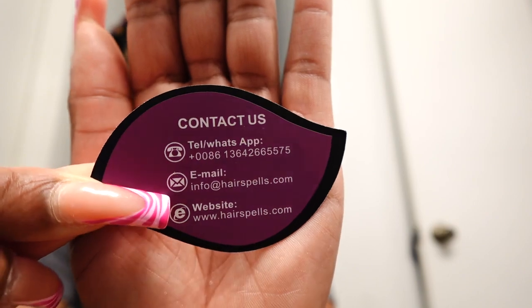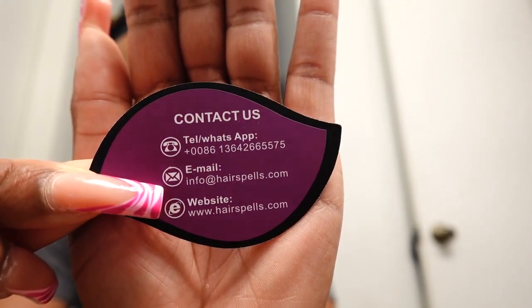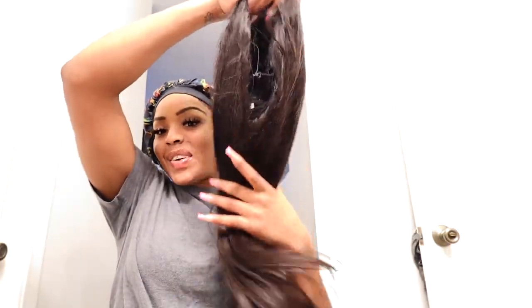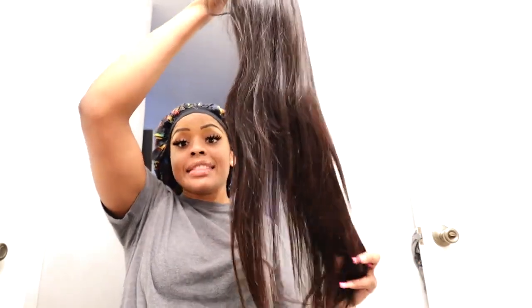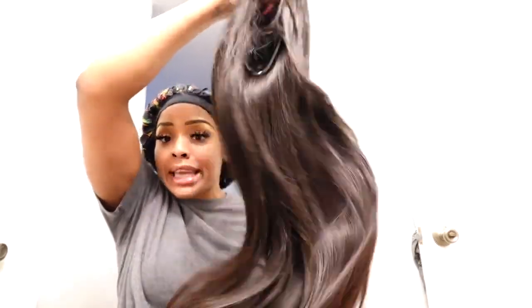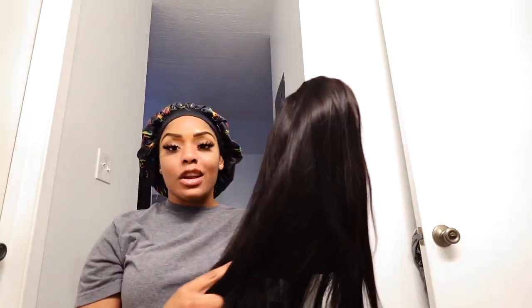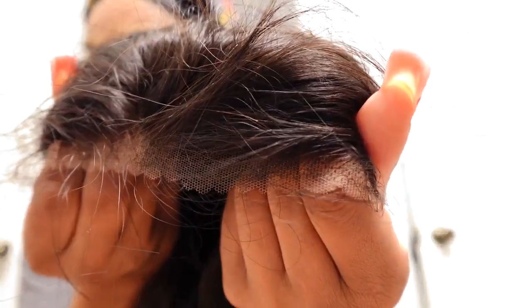It did come with their contact information — their telephone number, their email, and their website if any of you guys are interested. I'm gonna make sure I drop all the information down below. So y'all, this is the wig, and first impressions: the hair is so freaking soft. This is a 22-inch closure wig. Let me show y'all the closure because the closure looks so freaking good — that's gonna eat down baby.